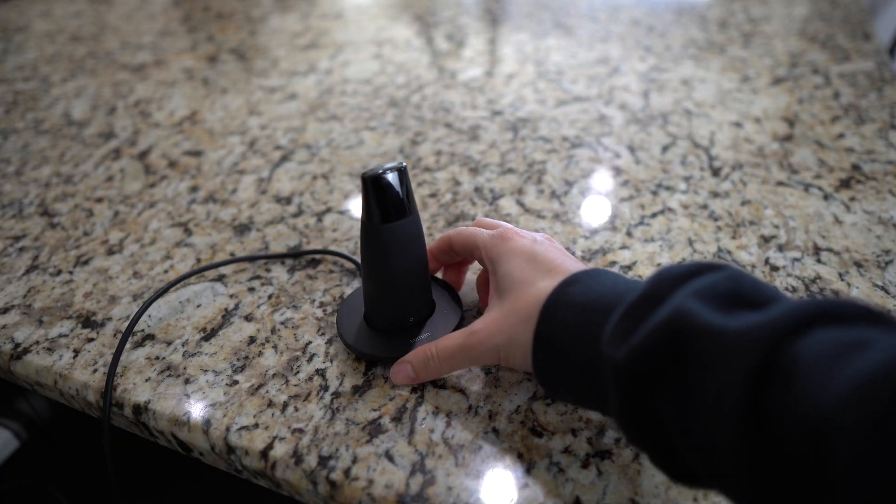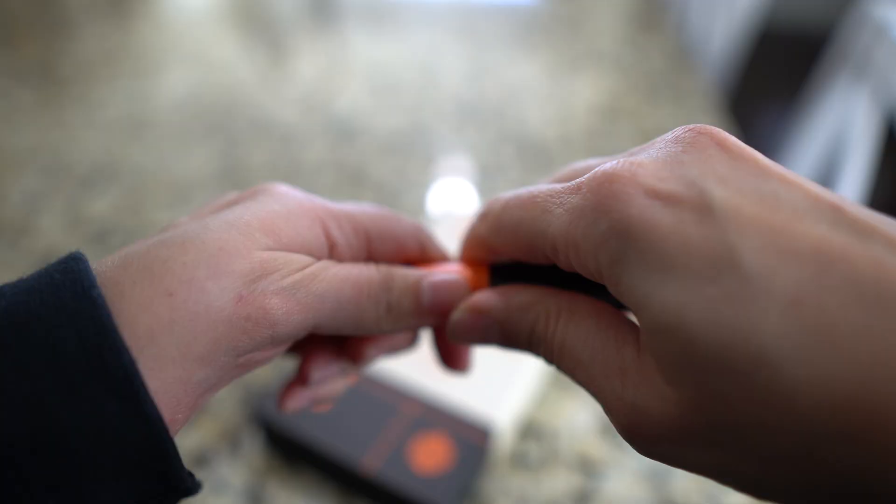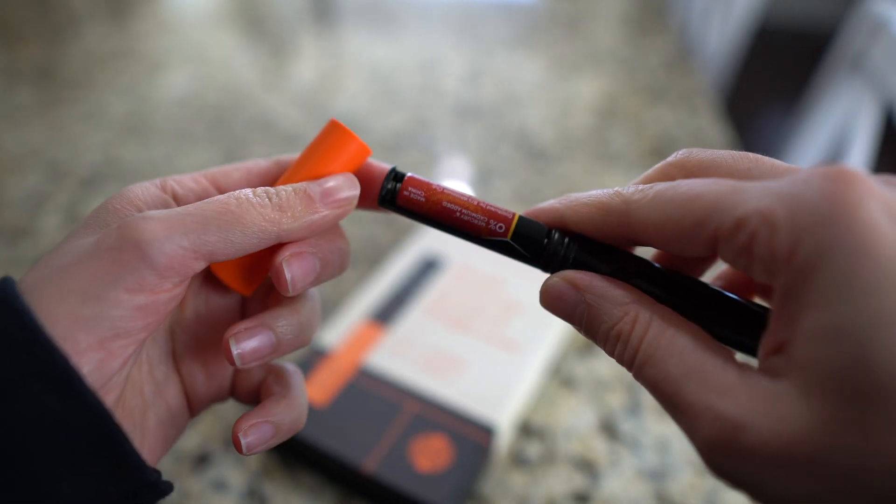When it comes to the lumen pen, you put it on its base and charge it using a regular outlet. The keto pen takes a triple-A battery — I've had mine for around two years now and it's still perfectly operational.